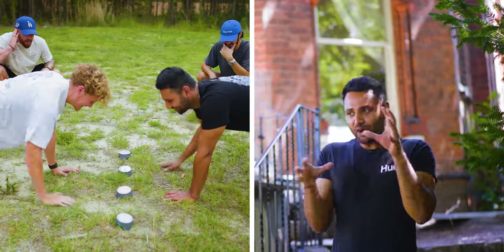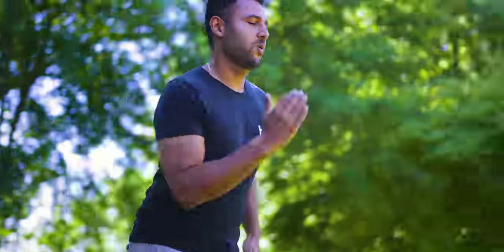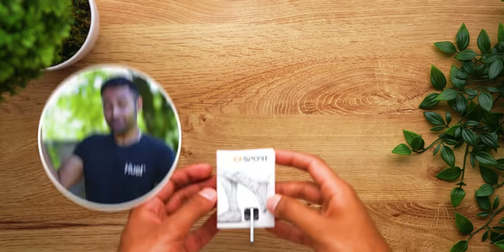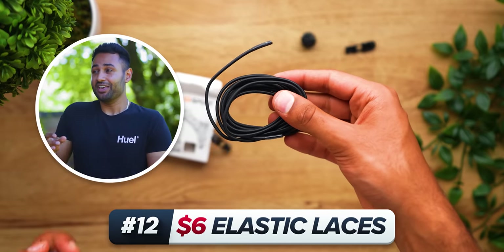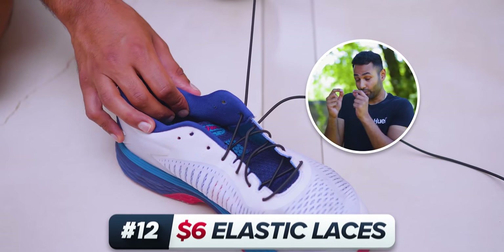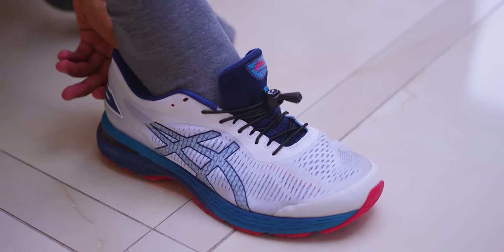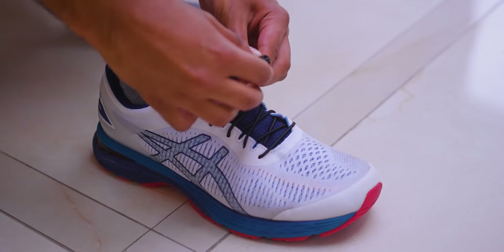You might know that I'm partway through a fitness transformation right now. And one of the main ways I'm planning on achieving that is by running a lot. And so these $6 elastic laces have been an absolute game changer for me. You just thread them in instead of your normal laces once, and then from that point, you never have to tie your laces ever again. You just slip your shoes on and off and tighten using this toggle if needed.